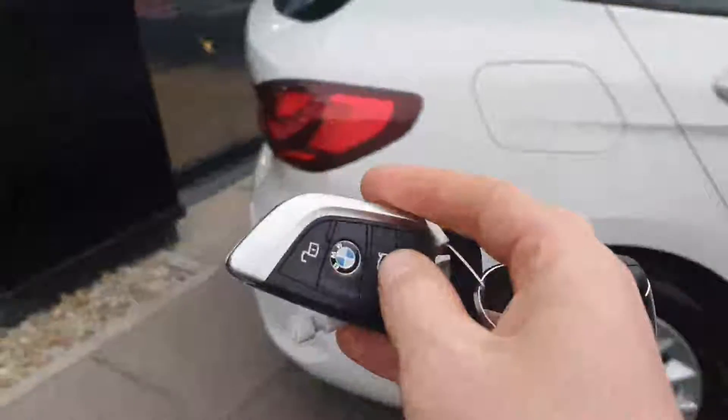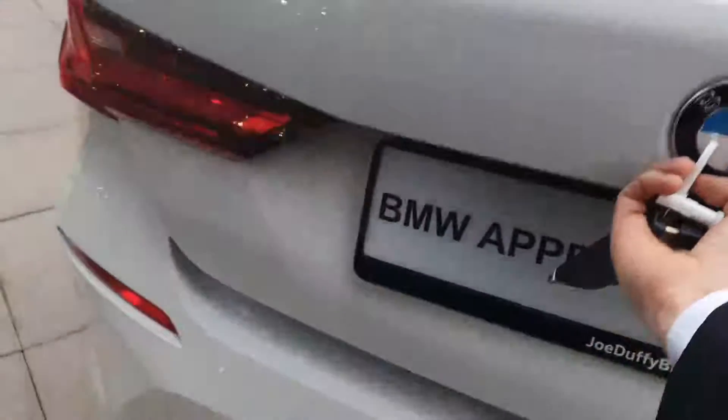You've got boot unlocked from the key fob. Into the boot — you've loads and loads of room. You also have split fold rear seats.